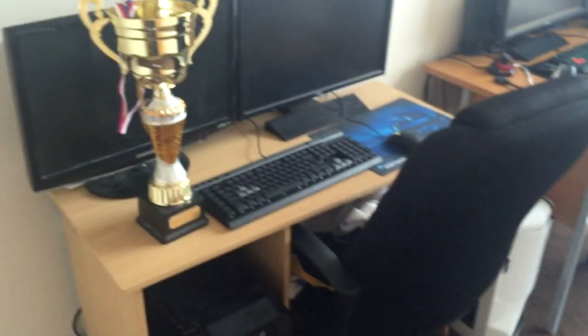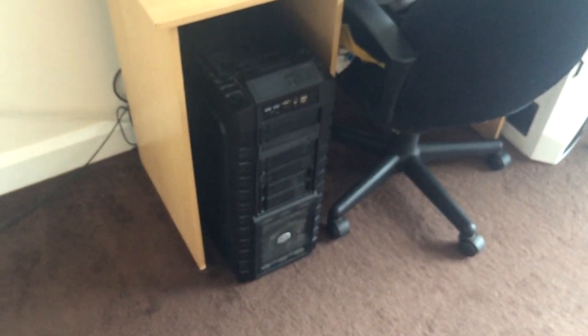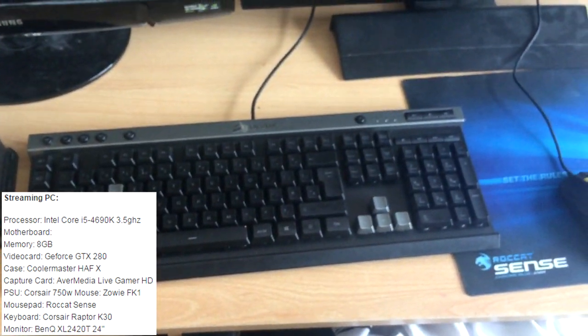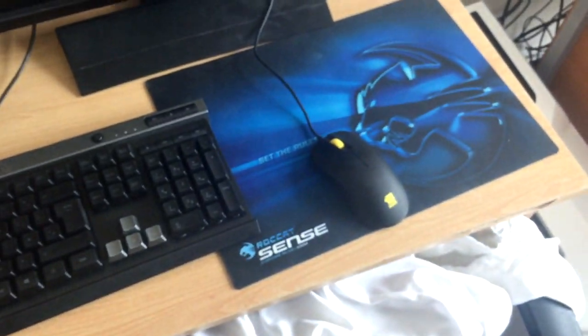Then we come into the final room which is basically just for me - it's my gaming room. Here we have my streaming PC which isn't really being used at the moment - I'll put the specifications on the screen. We've got a keyboard I bought the other day, a Roccat mouse, and a Zowie FK1 mouse.